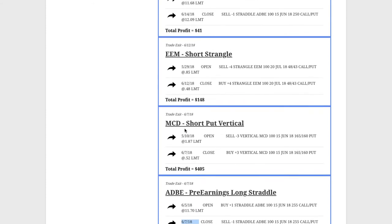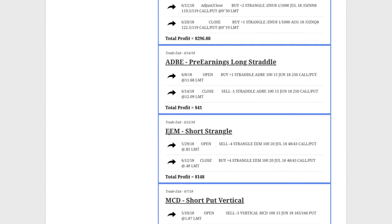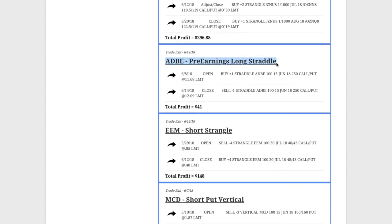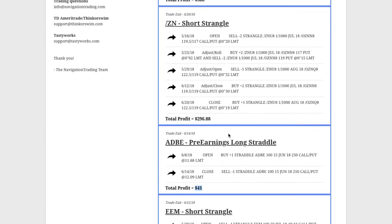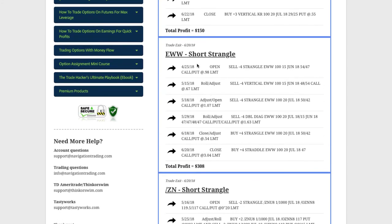We did a short put vertical in McDonald's, booked a nice profit of $405 on that trade. EEM, the emerging markets ETF, did a short strangle, booked a profit of $148. Then before earnings were announced, we dipped back into Adobe for another pre-earnings long straddle — didn't get as much profit as we had hoped on that one, but still profitable, booked a profit of $41. Then we did a short strangle in the notes, ZN, booked a profit of almost $300 there. EWW — the Mexican ETF — did a short strangle, had to make a few adjustments and a couple of rolls, but ended up booking a nice profit of a little over $300 on that one.